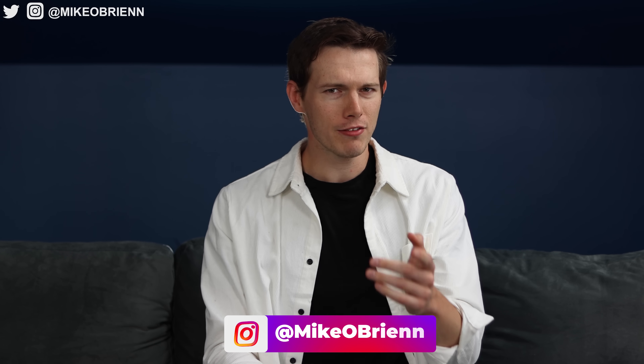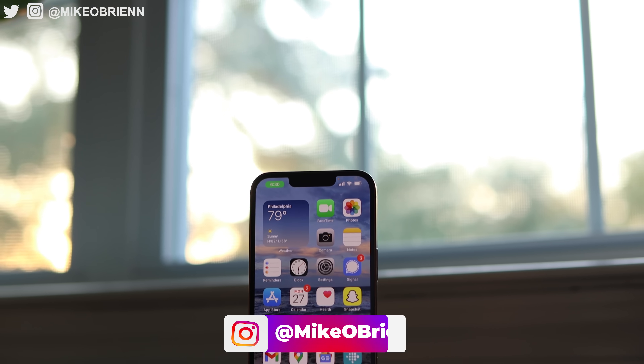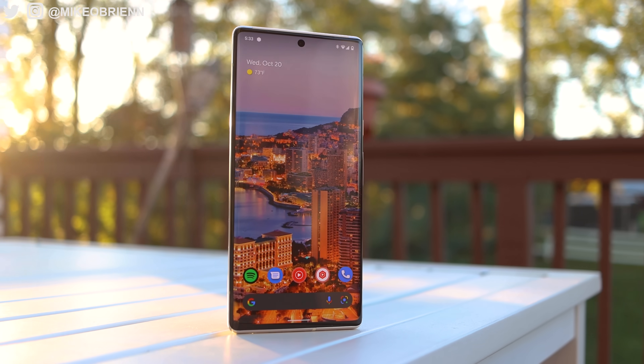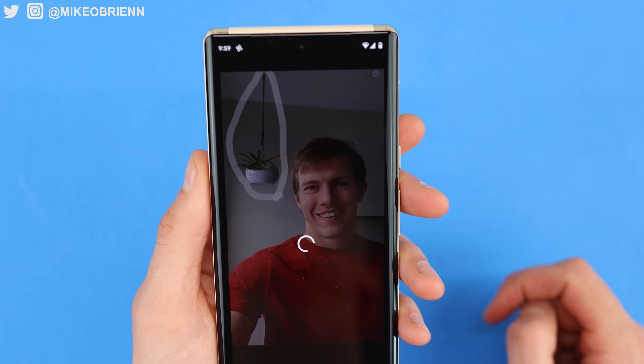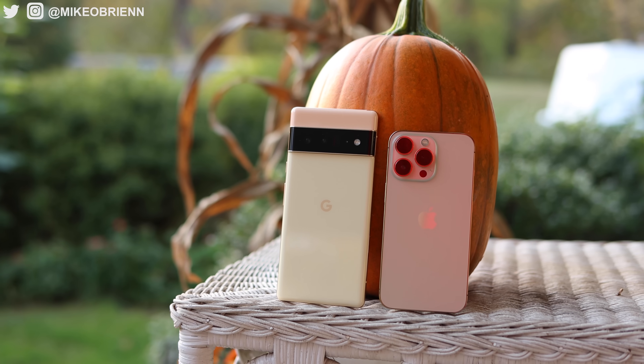Hey, welcome back to the channel. I'm Mike O'Brien, and I am pretty brand neutral — I'm not a fanboy, I'm not a hater. I use an iPhone, I use an Android, and I want both these phones to succeed because they're both very impressive. It's been really hard using the Pixel 6 for the past couple of days without being allowed to share my experiences, so I'm really excited to show you the photos, the videos, and how similar or different these phones actually are — because while they're both impressive, they take drastically different approaches to some of the same problems.